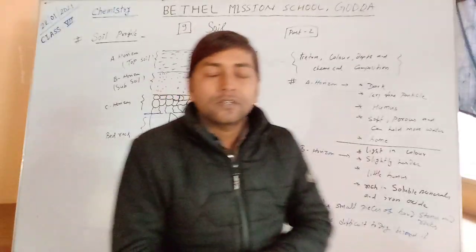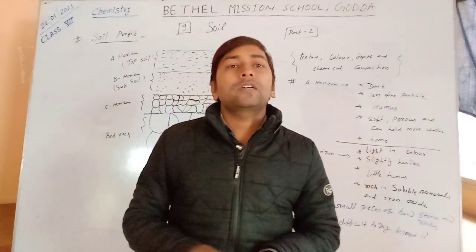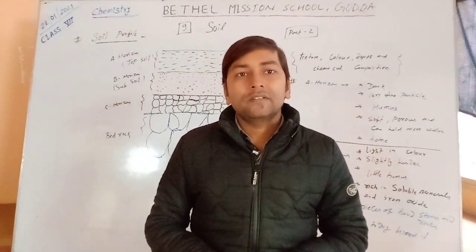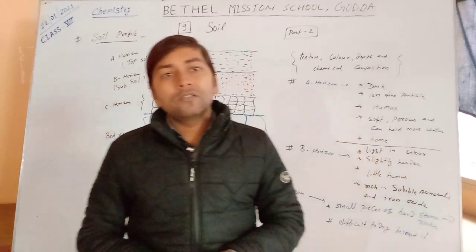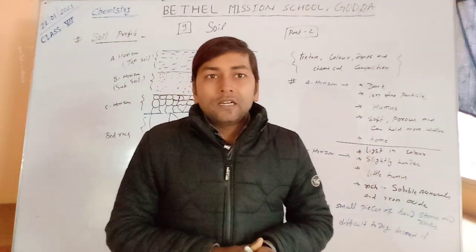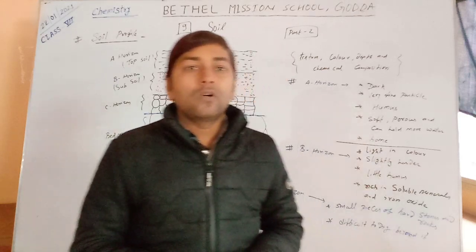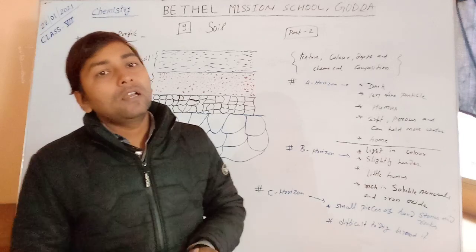Good morning students, you are most welcome in this session. Today I am going to teach you chemistry of class 7. In the previous video I taught you soil and the formation of soil. So here we are going to learn the soil profile.